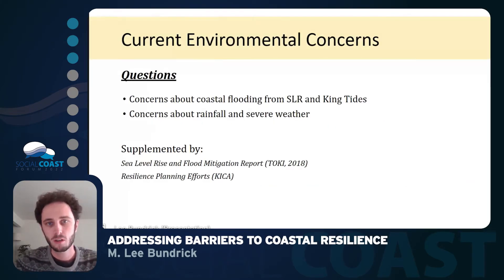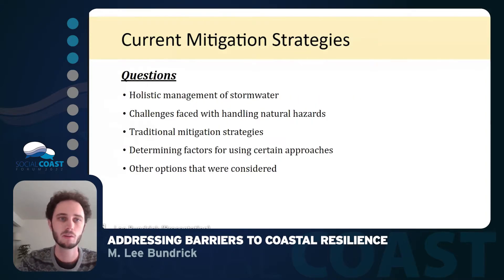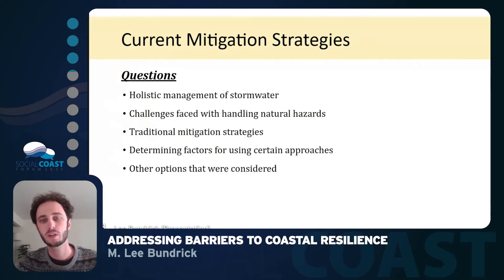The first was the current environmental concerns on the island, based on questions about coastal flooding in general, as well as severe weather events that people are concerned about. A lot of this information was supplemented by previous and ongoing efforts with the community association to look into sea level rise and flood mitigation. We then discussed their current mitigation strategies — what traditional strategies they used on the island, the determining factors for using those specific approaches, and what other options they were considering at the time.